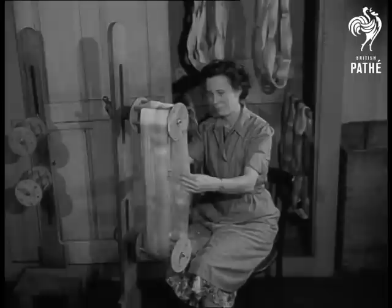Patience indeed, plus experience, skill and enthusiasm, have built up a sound, unusual and fascinating industry.